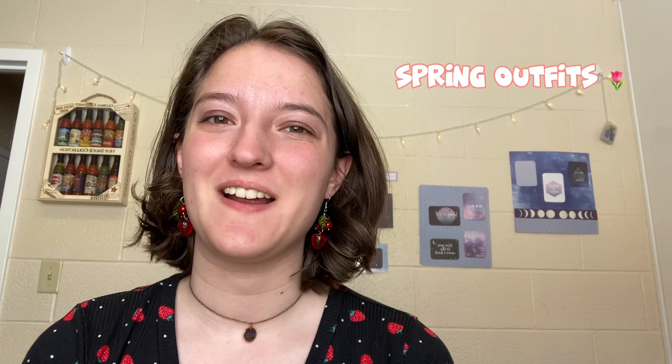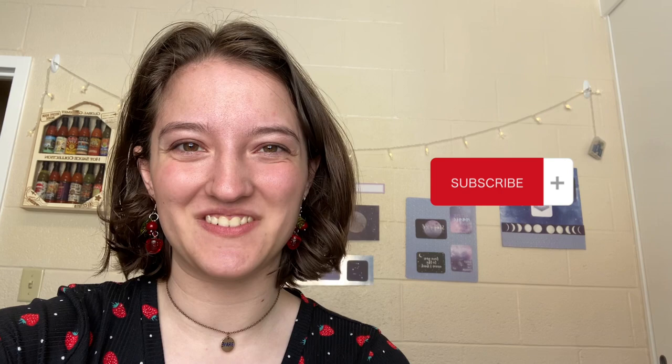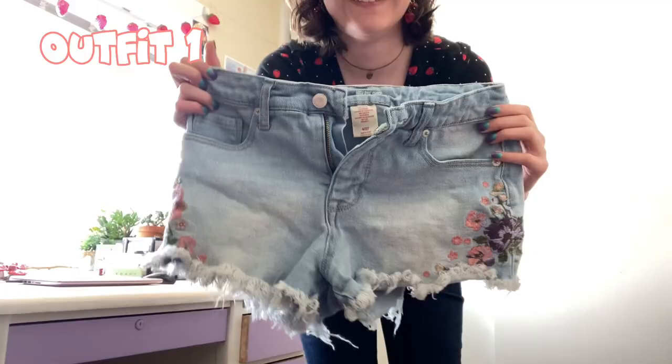Hi guys, welcome to my channel. For those who don't know me, I'm Lee. You may know me from TikTok as thatfroggirl. Today I'm going to be doing a video on spring outfits — I have four outfits to show you guys. If you'd like to subscribe, it would mean the world to me. I'm very new to YouTube so it's gonna be fun.